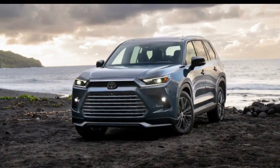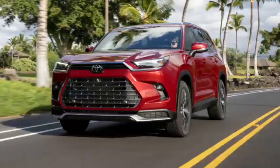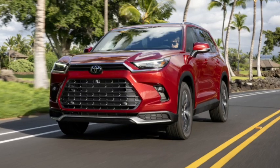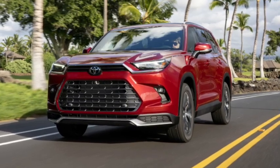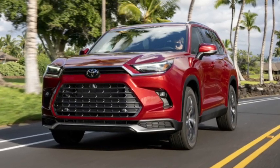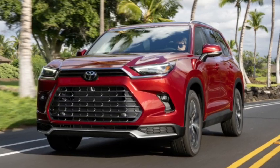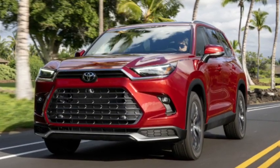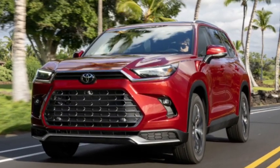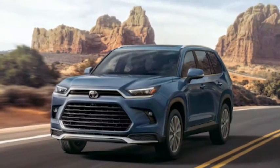6. Driver Assistance Technologies: The 2024 Toyota Grand Highlander aims to improve commuting by offering a well-thought-out selection of driver assistance features. Traffic Jam Assist is one of these features, helping ease the burden of stressful stop-and-go traffic. The feature provides control of the vehicle's steering, acceleration, and braking at speeds under 25 miles per hour.